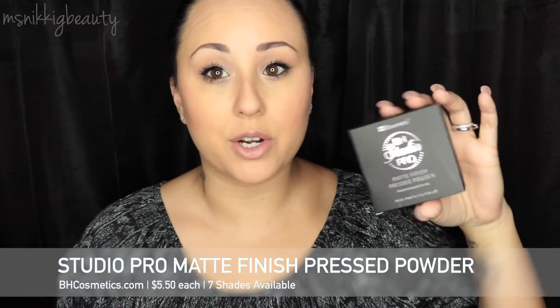I also purchased the Studio Pro Matte Finish Pressed Powder in shade 230. I forgot to use it today, but it's in a really nice case with a small mirror, the product itself, and underneath there's a sponge applicator. It has a vented back so the sponge gets air. When I swatched it on my hand it looked pretty nice — it has a great olive undertone and blends in to make the skin matte. I think this will be great for a no-makeup day with just a little concealer and powder.